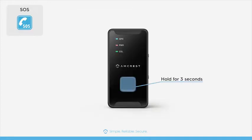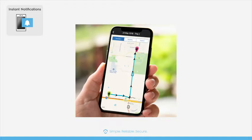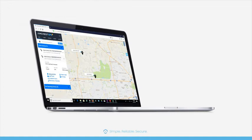Hold the SOS button for 3 seconds to manually send SMS and email alerts to your phone or computer. Receive text, push, and email notifications directly to your smartphone or PC with the Amcrest GPS app and desktop web access client.